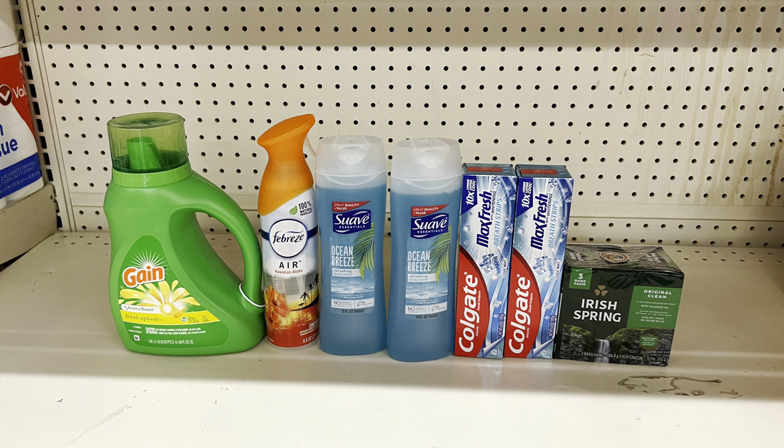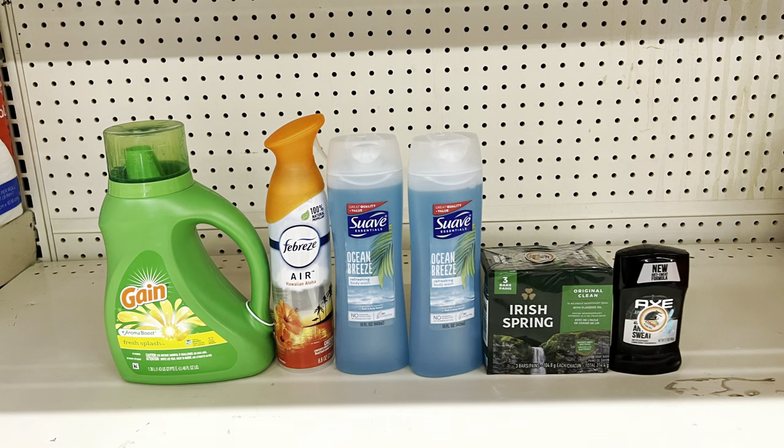Another great deal: Gain or Tide at $5.45 with one-dollar digital, Febreze at $3.25 with the $2.30 digital, two one-dollar Suave body washes with the one-off-of-two digital, two three-dollar Colgates with the four-off-of-two digital, and Irish Spring at $3.25 with the one-dollar digital. Total: $19.95, paying just $10.65 before tax. Or swap Colgate for Axe deodorant at $2.75 with the one-dollar digital for another option.